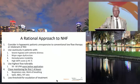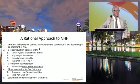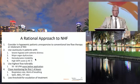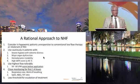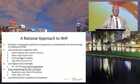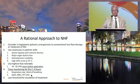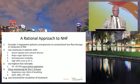A rational approach: consider nasal high-flow in hypoxemic patients unresponsive to low-flow therapy who do not tolerate noninvasive therapy. Use it cautiously in patients with severe hypoxemia and extreme respiratory distress — try it for a while, but monitor closely. Avoid it in patients with major organ dysfunction or severe hemodynamic instability. Use the highest flow possible but make sure it is warm before applying — the heat and humidity are key to tolerance. Monitor closely for the first 1 to 4 hours. Since we cannot measure tidal volume, monitor respiratory rate and observed work of breathing. Have a low threshold for escalation of treatment.